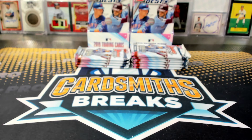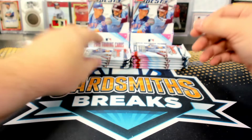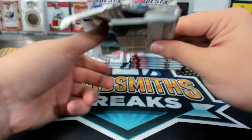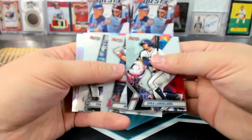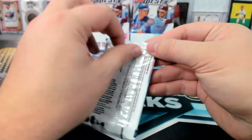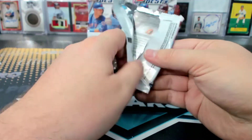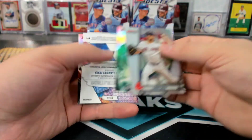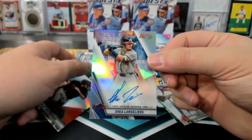Yeah, I don't think you should be having any problems — it says there's four spots left. I doubt they're all in carts. Tatis-based rookie. Shaylang Lear's refractor.